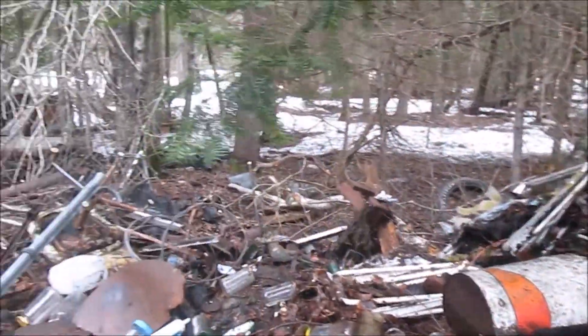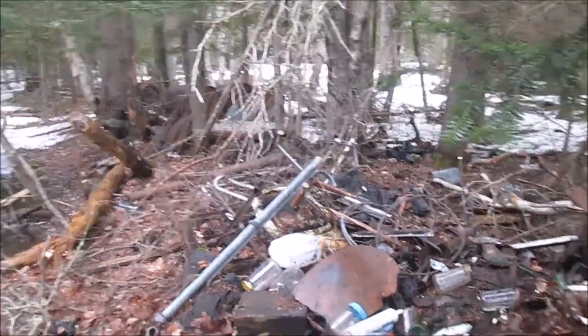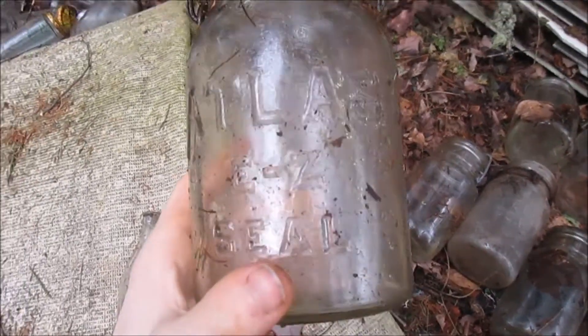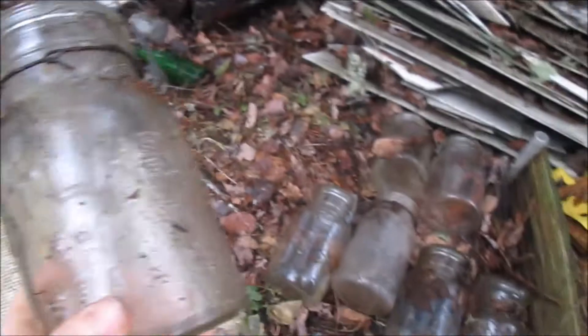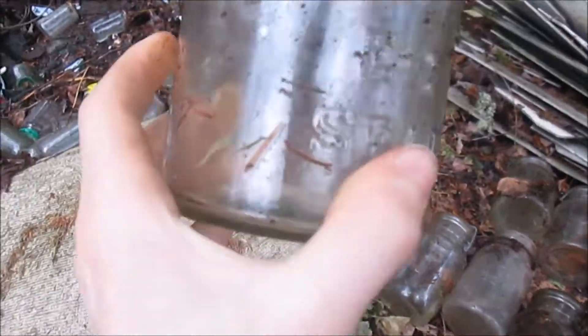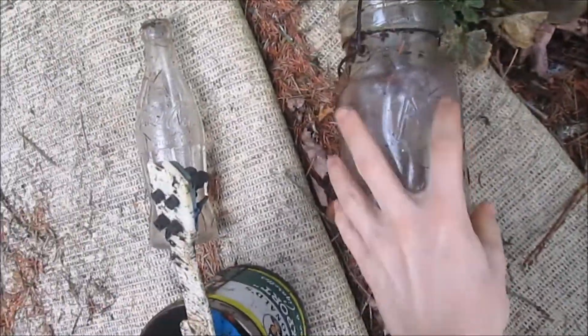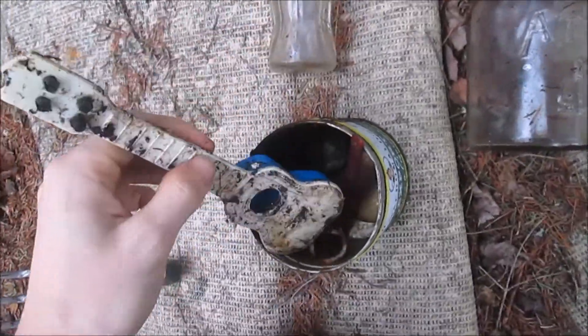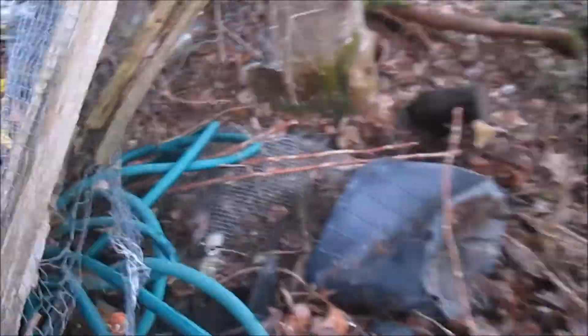We're gonna keep looking. This is the last spot we were at for a little while. We've done some digging. I got this good old Atlas easy seal mason jar — there's a bunch of them here, but this is the oldest one. There's some air bubbles in it. We got a thick glass Coke and just some other odds and ends here in this old tobacco tin. And my dad just found this little doorknob.